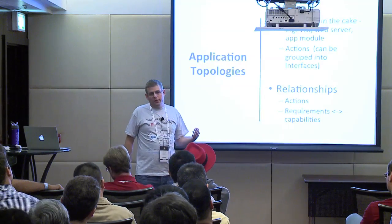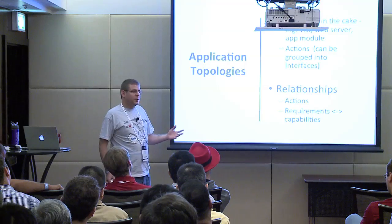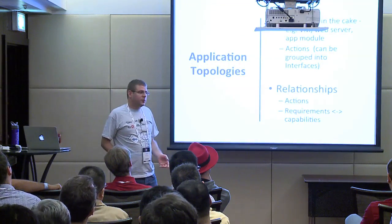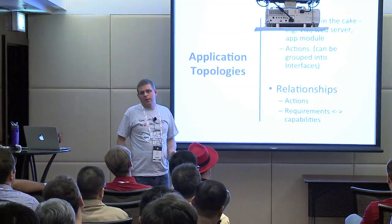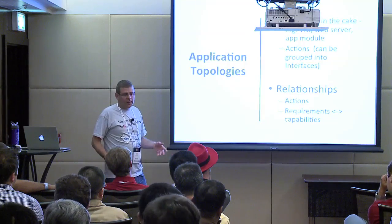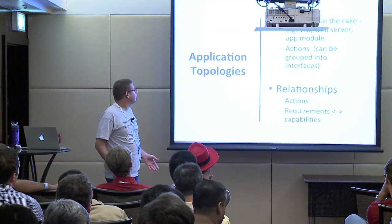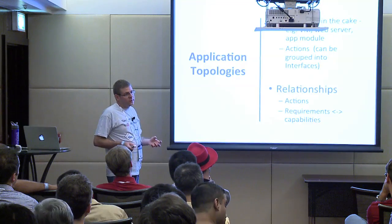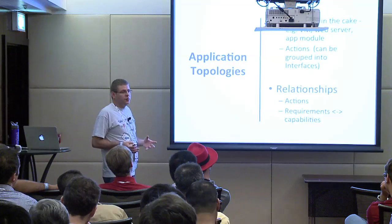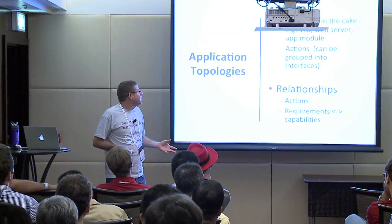Nodes define actions — the operations you can invoke on each node, for example install, start, stop, upgrade, scale. Each of these operations is abstract, and you can tie it into something that will actually execute it — we call it a plugin. The plugin can be anything: Ansible, Chef, Puppet, a shell script, Python, OpenStack SDK, Heat, and so on. You can mix and match the tools you want by declaring the plugins for each action on each node when you create a template.